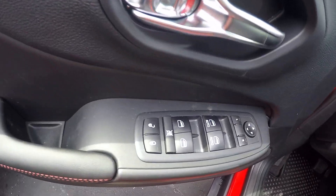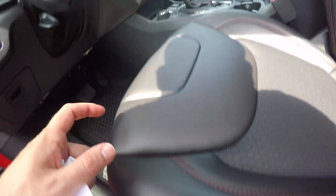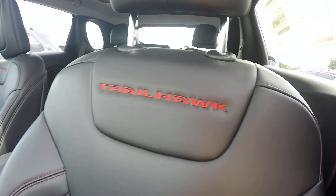You got all power windows, doors, locks, and seats. You got leather and cloth with red stitching, and the Trailhawk logo in the seat.